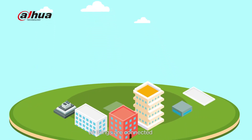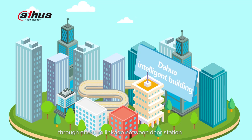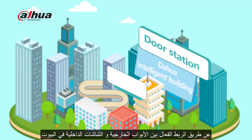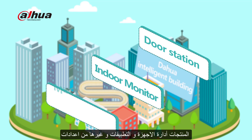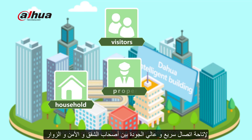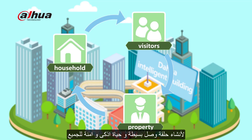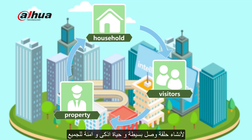In smart living, all things are connected. The Zahua Intelligent Building System, through effective linkage between door station, indoor monitor, managed device, management platform, and other products, enables more convenient communication between residents, visitors, and property management personnel, making interaction simpler, life more intelligent, and operation safer.